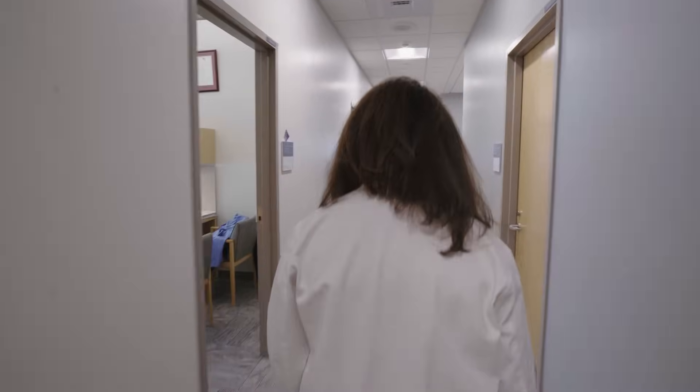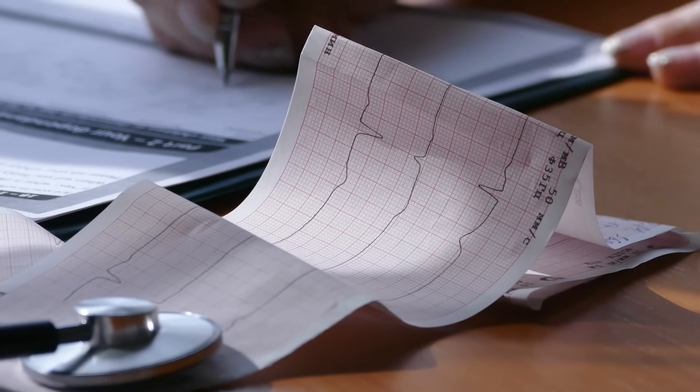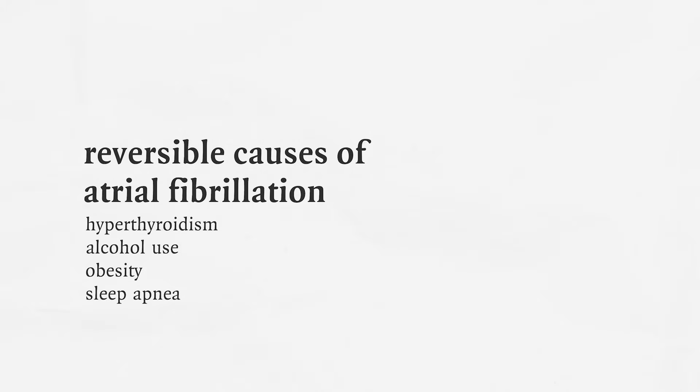When patients with atrial fibrillation come to physicians, there are several questions we have to ask ourselves. How long has the patient had atrial fibrillation? In some cases we can't tell, because the patient may have gone into atrial fibrillation without our knowledge. We then have to ask: does the patient have any reversible causes — hyperthyroidism, alcohol use, obesity, and sleep apnea? These causes are treatable, and once treated, the atrial fibrillation tends to go away.